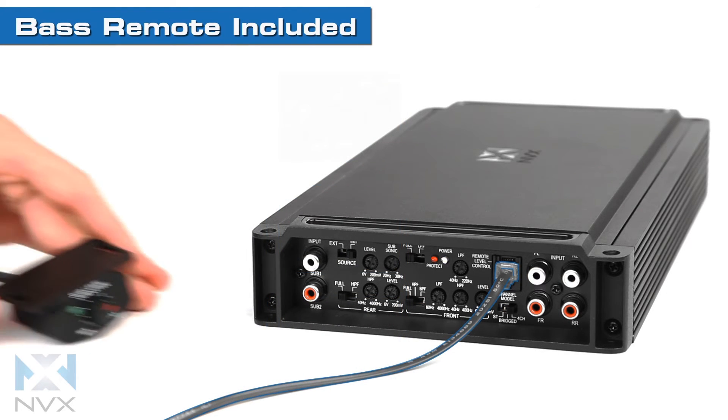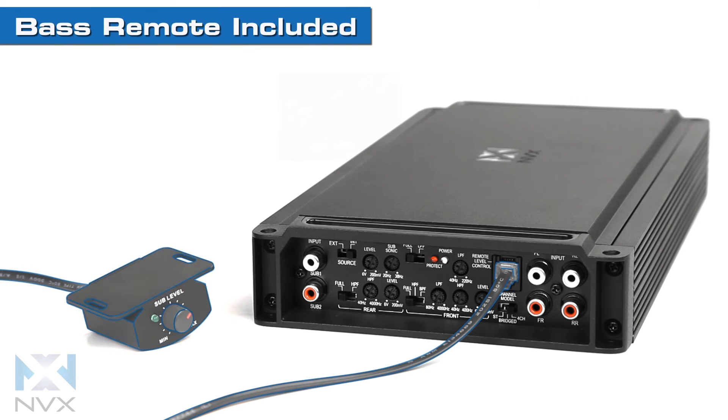For enhanced subwoofer control, connect the included bass knob to enable remote adjustment of the subwoofer level.